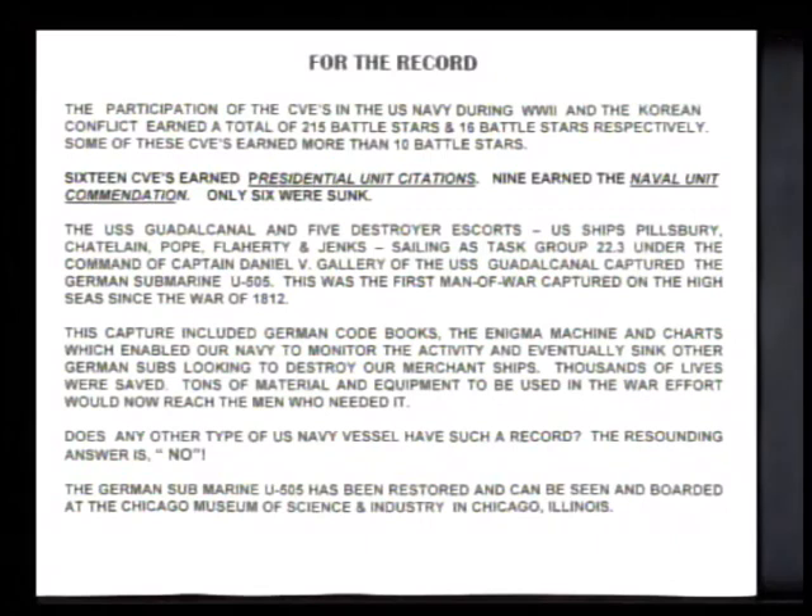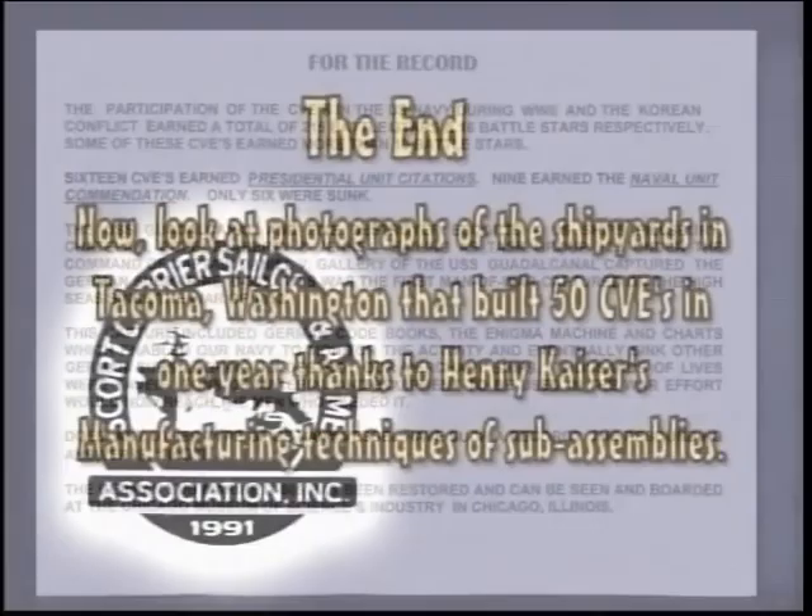The German submarine U-505 has been restored and can be seen and boarded at the Chicago Museum of Science and Industry in Chicago, Illinois.